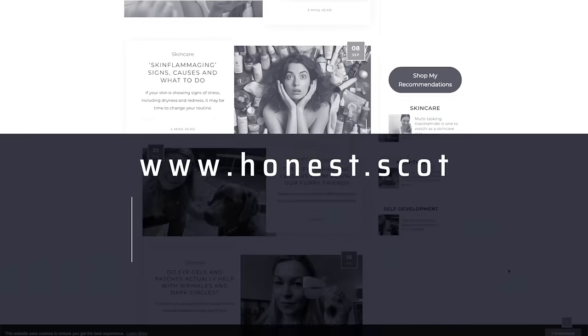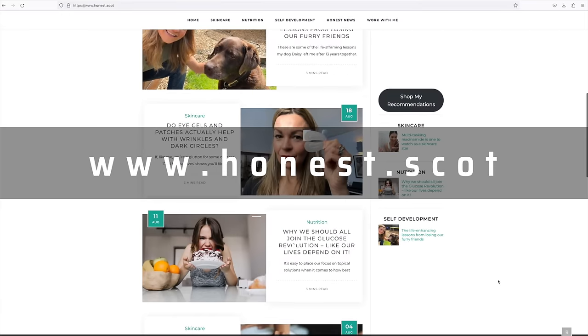Hi and welcome to The Honest Channel. I'm Claire Johnston, a journalist on a mission to find out how to age well and look and feel good for longer. I share my research, experience and advice with you on this channel and also on my website honest.scot, so be sure to check it out.